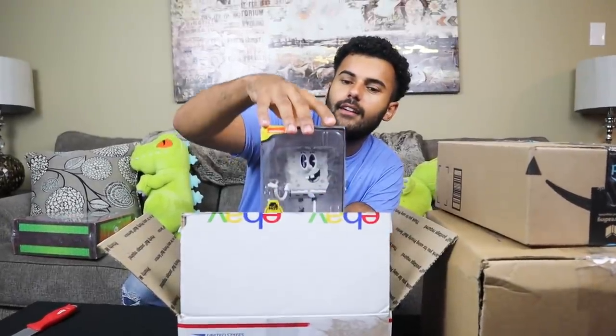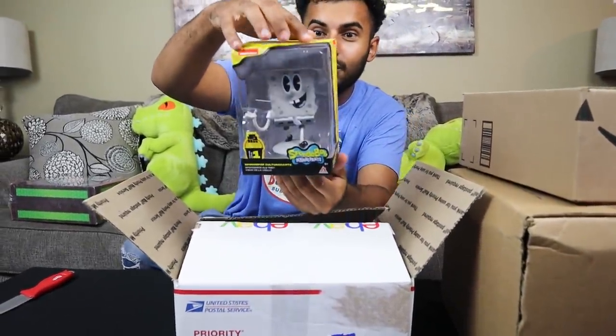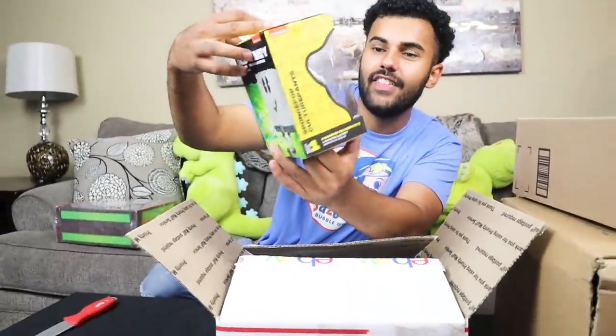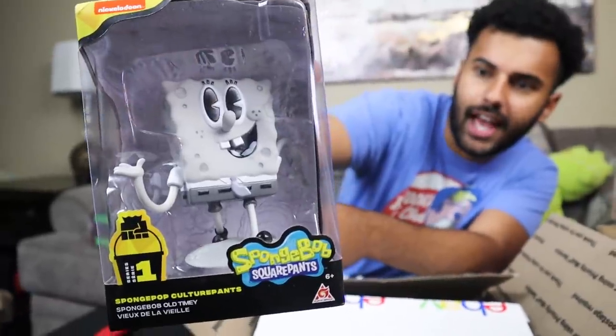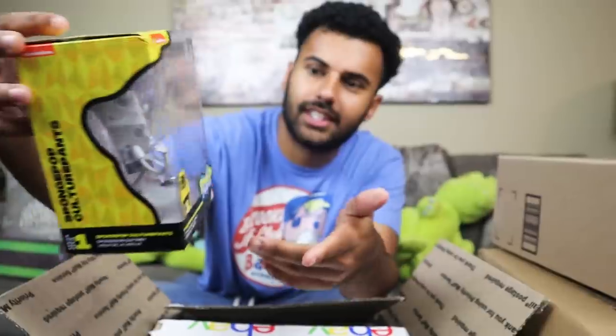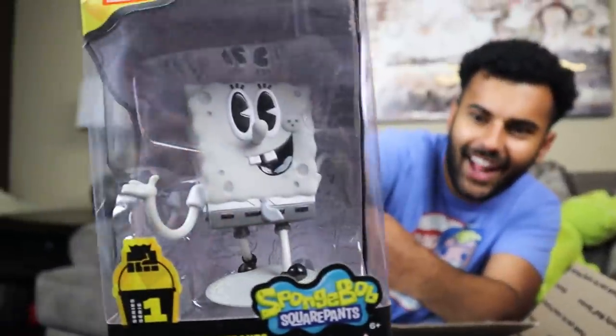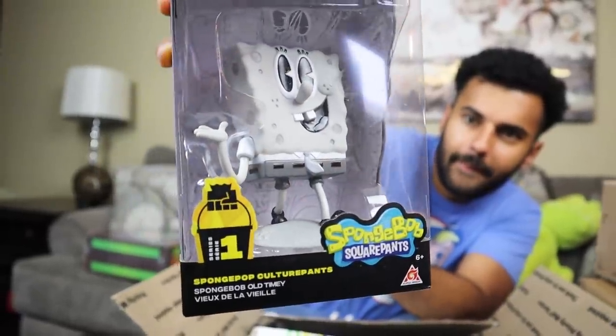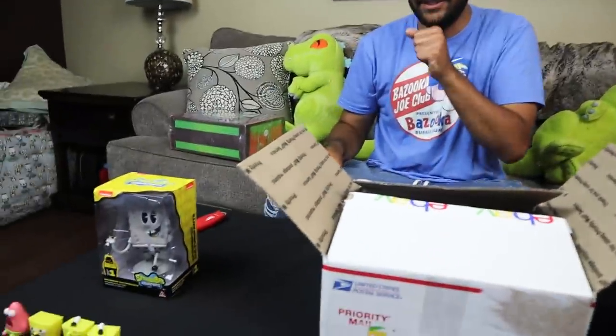Let's get into these packages. Pulling the first one out — these are the Spongebob old-timey designs. Basically, they're designed to look like 1950s or '60s cartoon characters. That is gonna look dope on the shelf. It almost reminds me of the game Cuphead — like Cuphead, that is really really cool. I actually saw this one already, but I'm really excited for you guys to see it.